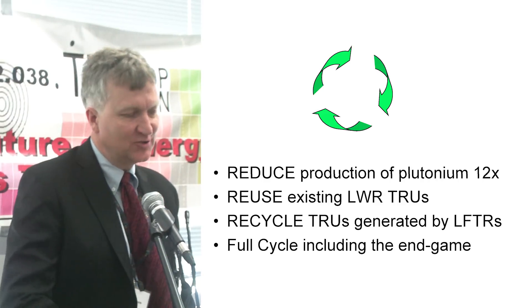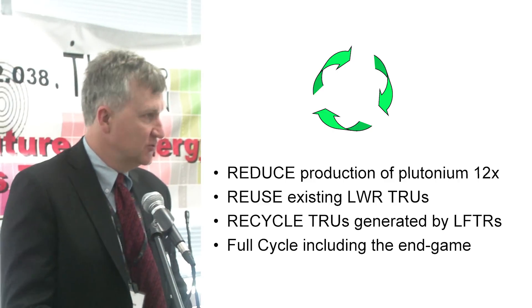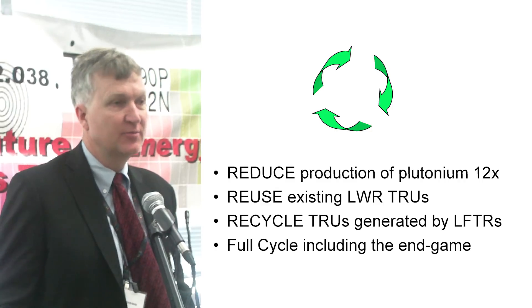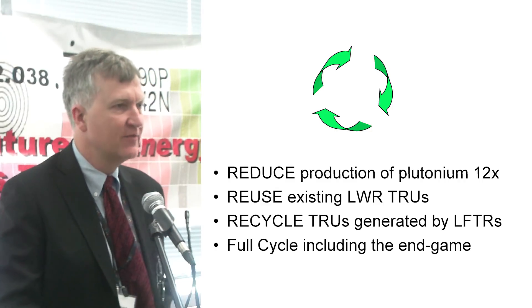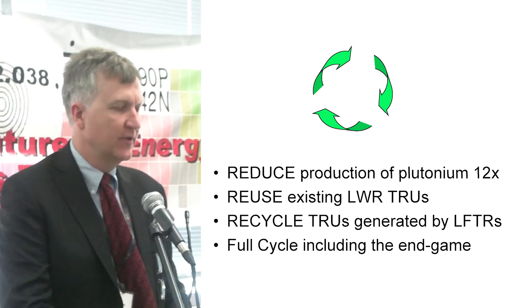In the environmental circles, you'll hear the reduce, reuse, recycle, so I'll try to turn that into a theme. With using LFTR and particularly using the thorium-uranium cycle, we naturally reduce the amount of plutonium produced in the first place by a factor of 12 — just without even working at it. That's what will naturally happen because of the different fission nodes along the way and starting out further down the chain.